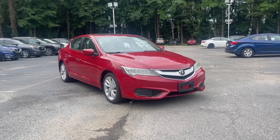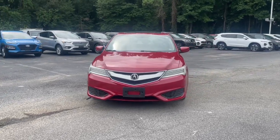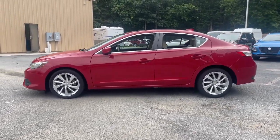Hop into the 2017 Acura ILX. This vehicle is an outstanding buy with fewer than 60,000 miles on the odometer. If you want a compact sedan with racing roots, you want the ILX.